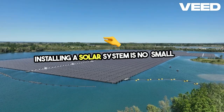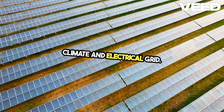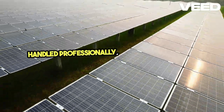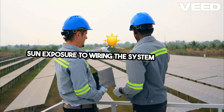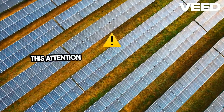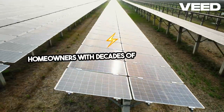Installing a solar system is no small feat. It requires careful planning, expert installation, and an understanding of the local climate and electrical grid. In this project, the team at Practical Preppers ensured that every aspect of the installation was handled professionally. From positioning the panels for maximum sun exposure to wiring the system safely into the home's electrical infrastructure, every detail was meticulously planned and executed. This attention to detail not only ensures the system's efficiency, but also its longevity, providing the homeowners with decades of reliable energy.